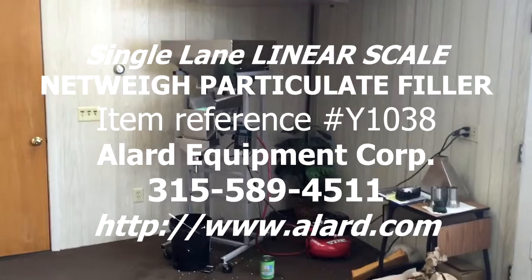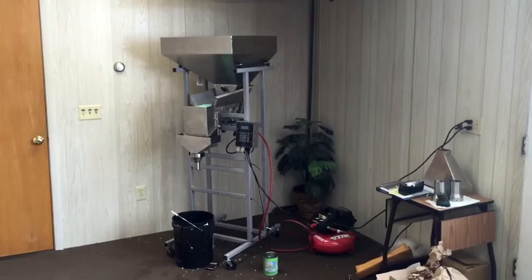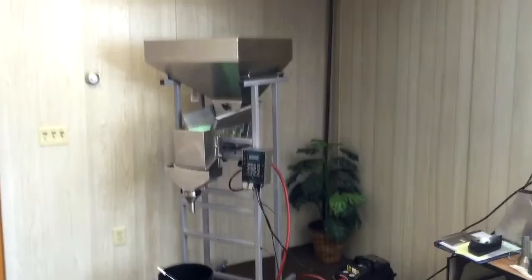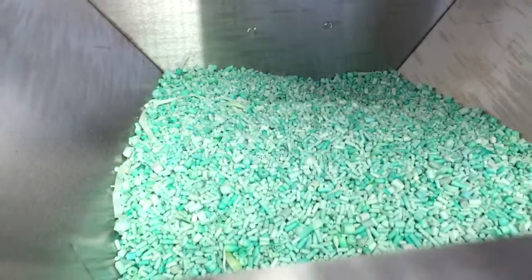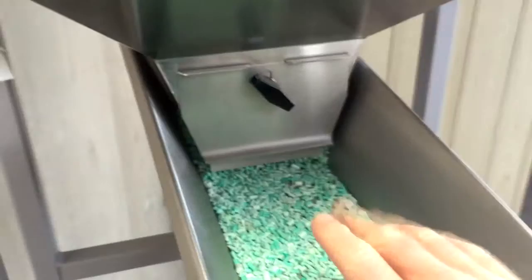This is Allard Item Y2116. It is a Logical Machine single lane scale netway filler for particulate products. As you can see, it has a large feed hopper on the top which is full of product at the moment. Today we're going to be showing a little demo of these aromatic granules for a prospect.